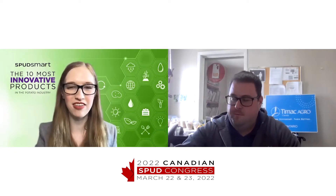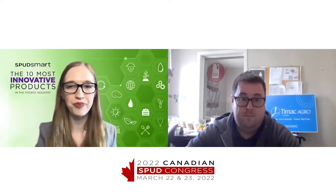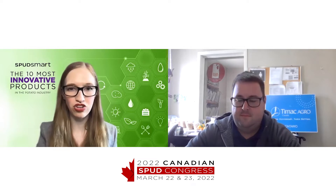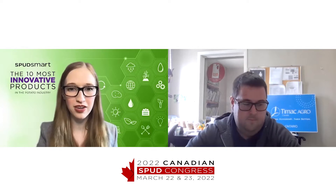Hello, my name is Ashley Robinson and I'm the editor of Spudsmart. Today I'm here to talk about our 10 most innovative products for 2022. I have Christopher Perci here from TMAC Agro Canada to chat with me about their product TopPost, which was named one of Spudsmart's most innovative products. Thanks so much for being here and congrats.